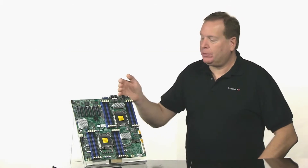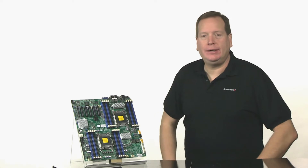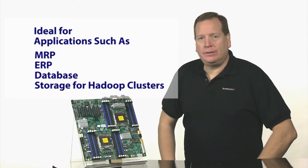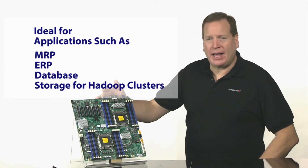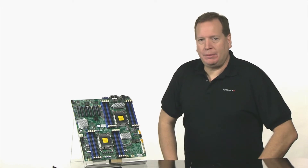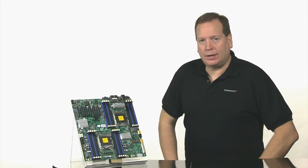With its large memory footprint and quad LAN, this board is ideal for applications such as MRP, ERP, database, and also as a storage platform. By adding the JBOD option, the board can be used in Hadoop clusters, making this a very robust and very scalable product.